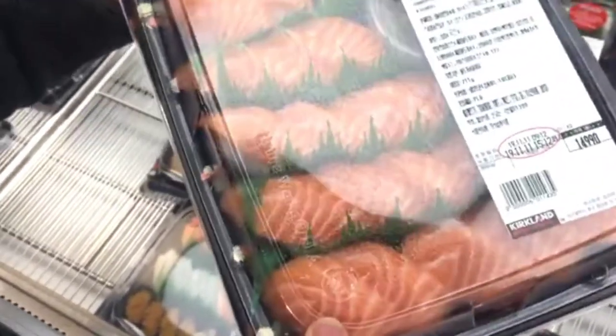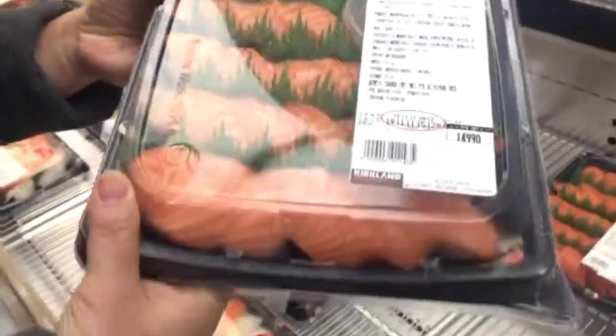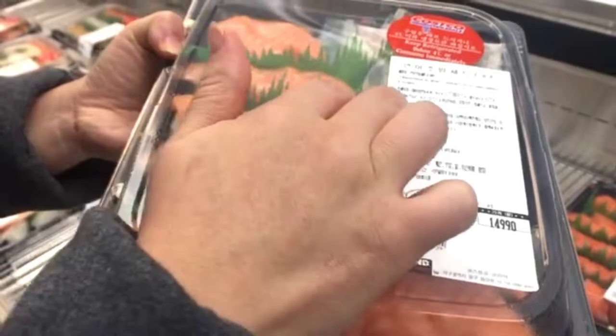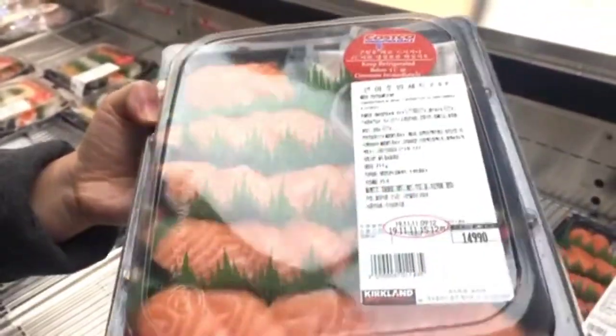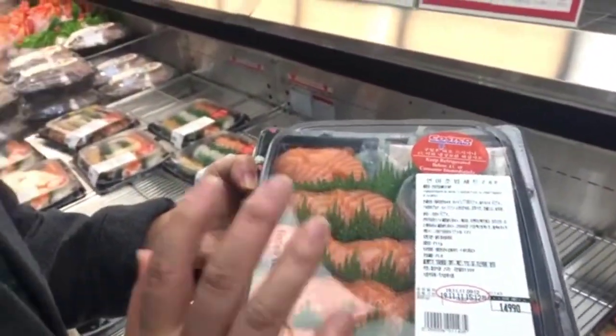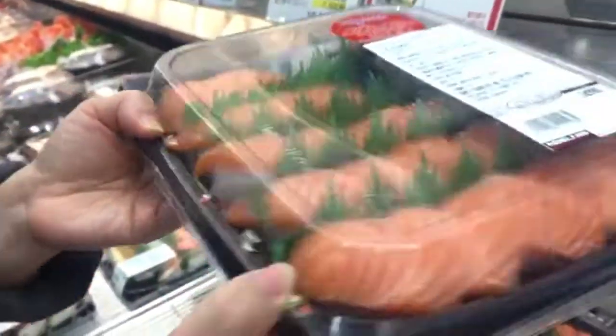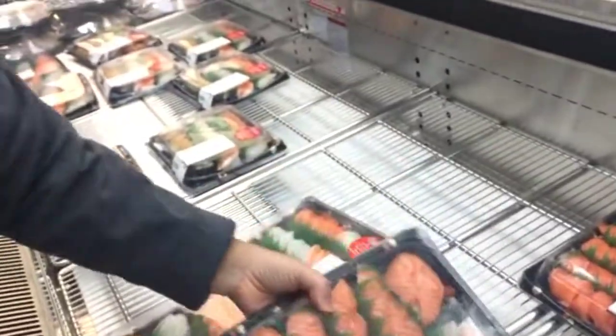Here is a salmon packet. There's like two, four, six, eight, ten, twelve, fourteen, sixteen pieces of salmon sushi - nigiri. Look how thick the salmon is for 14 bucks. That's not bad.